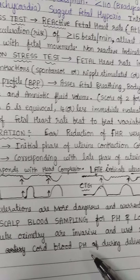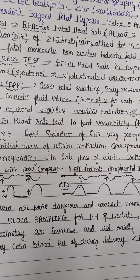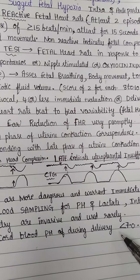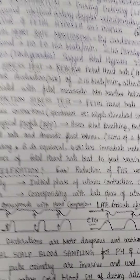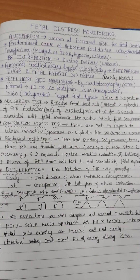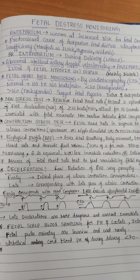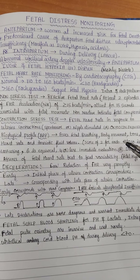Umbilical cord blood pH can be assessed during delivery: when the umbilical cord is delivered, a blood sample is taken and sent for pH analysis. If it is less than 7, it indicates fetal compromise and complications of birth asphyxia. That concludes fetal distress monitoring. Please press the like button, subscribe to the channel, and ask any doubts in the comment section. Thank you very much for watching.